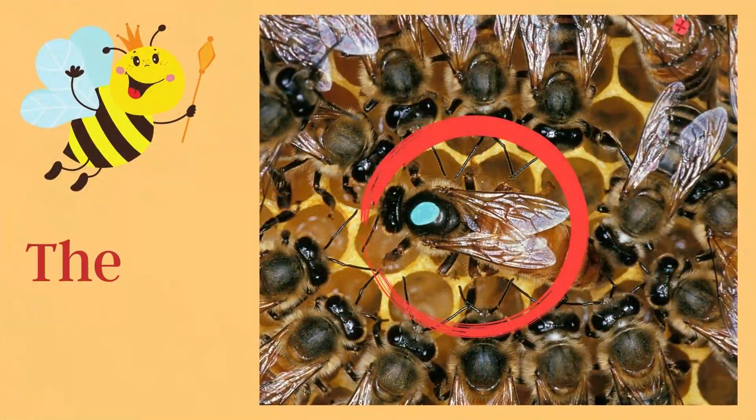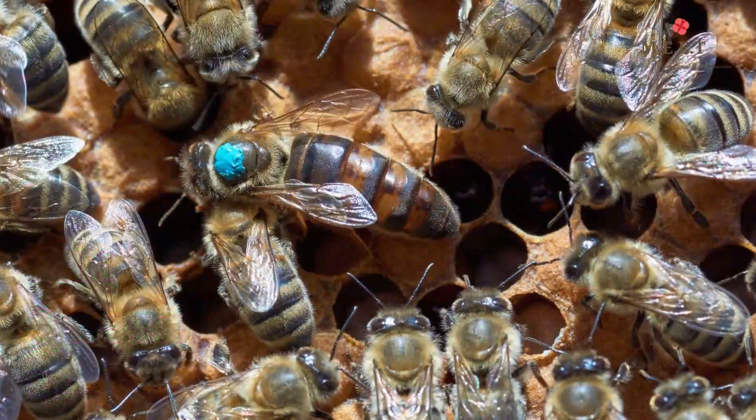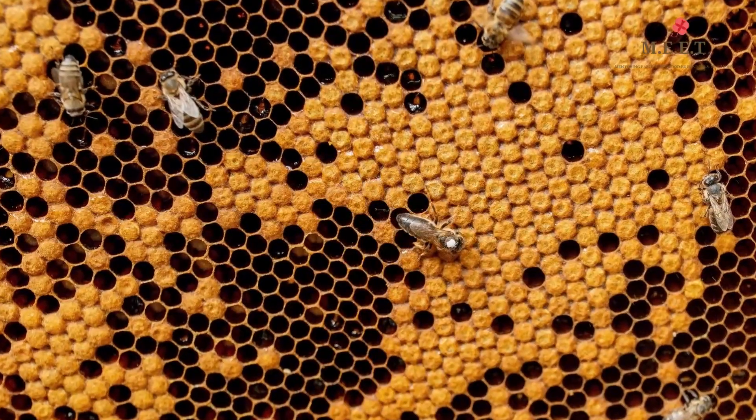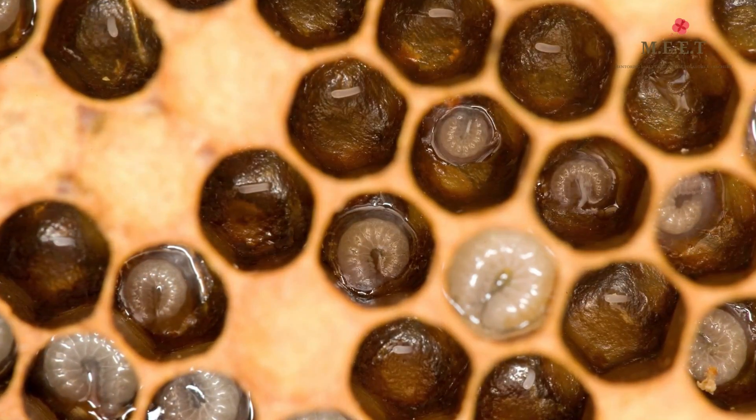Bees live in big groups where every bee has its own job. Each bee hive has one queen bee. She doesn't wear a crown, but most often she's the biggest bee in the hive. Her only job is to lay eggs that will hatch into more bees.